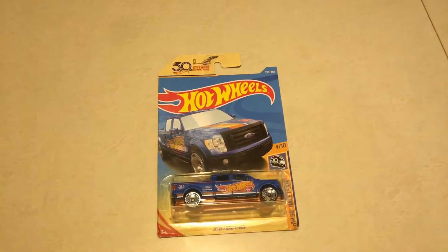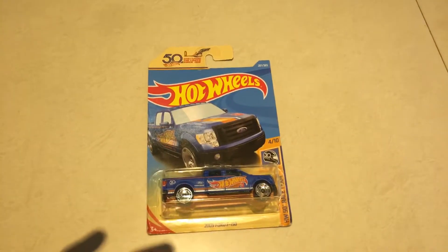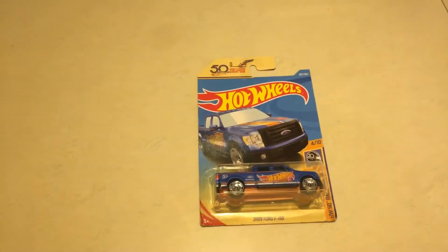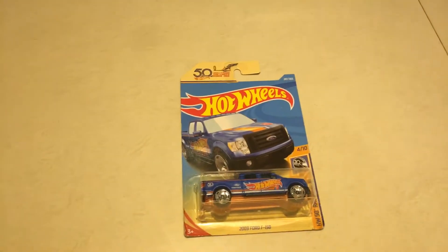We've got another 50th anniversary Hot Wheels, which is the 2009 Ford F-150. Kanan is the one who got this for us — you can watch the last video if you don't know who he is. Let's get an unboxing.